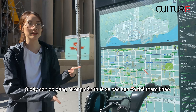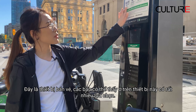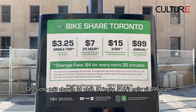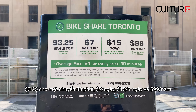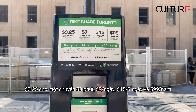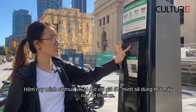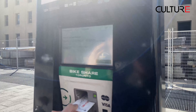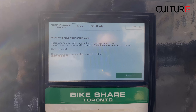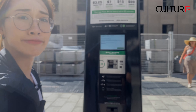Here's the machine. On the machine you can see we have different options: single trip for $3.25, 24 hours for $7, three days for $15, and annual for $99. So today we will choose the $7 day pass, and I'll use the machine to buy the pass.